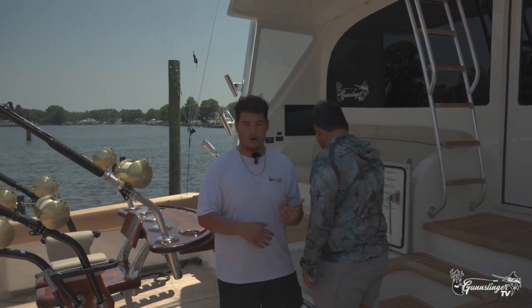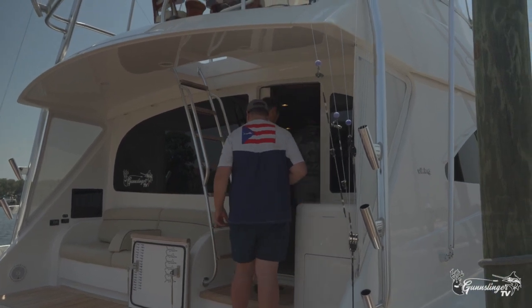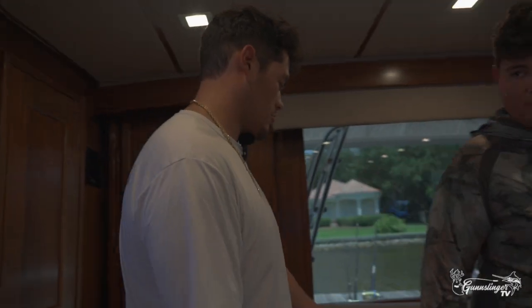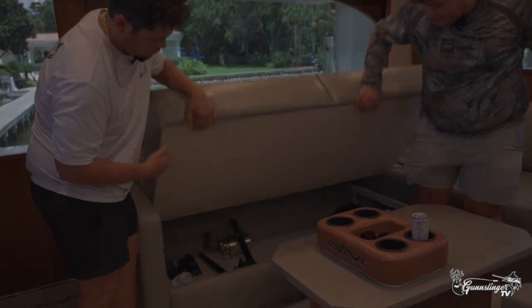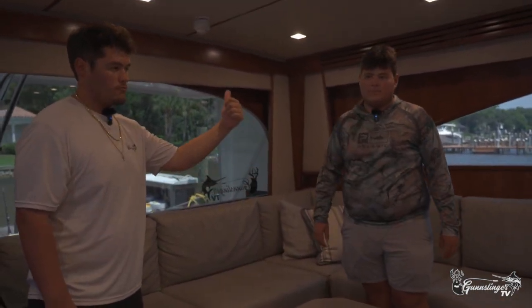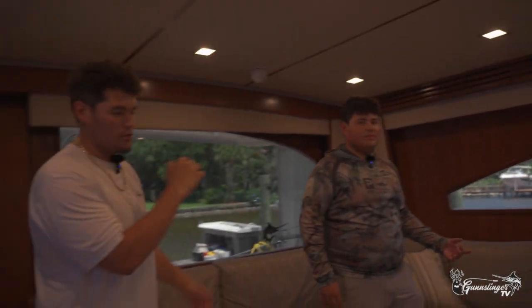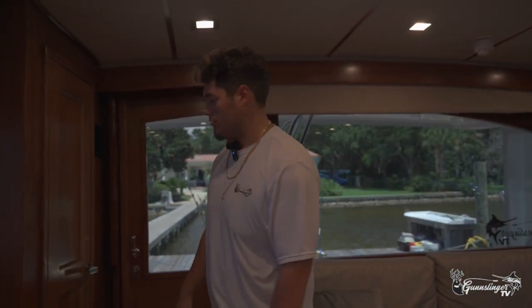We'll go inside and show y'all everything inside. So this is the living room area. We got our storage under here. It's got reels. We put our tuna cover over it, tuna tubes cover. That's hooks. Every single thing that basically - jigs, hooks, weights. Everything we have in the tackle room, just in a smaller spot. Then under here we've got lures, teasers, all that stuff.